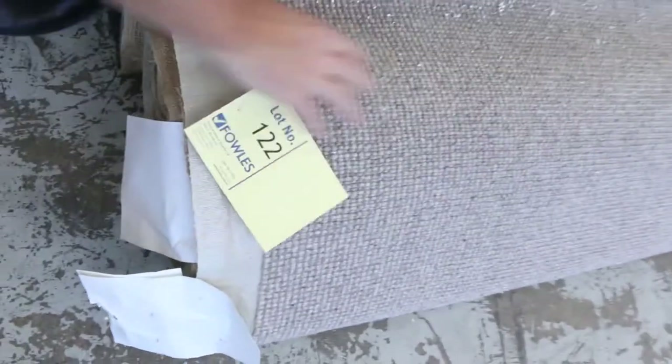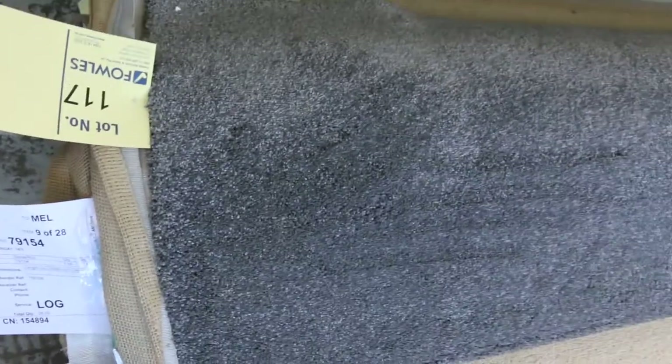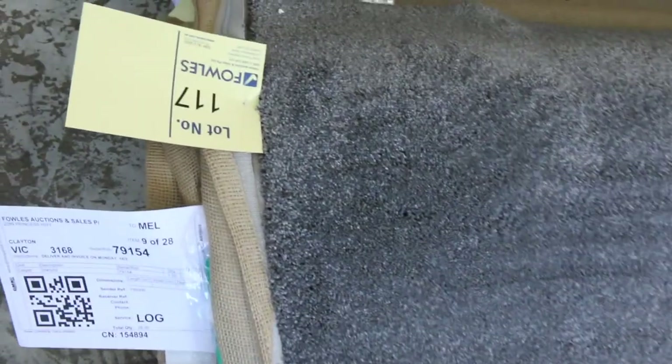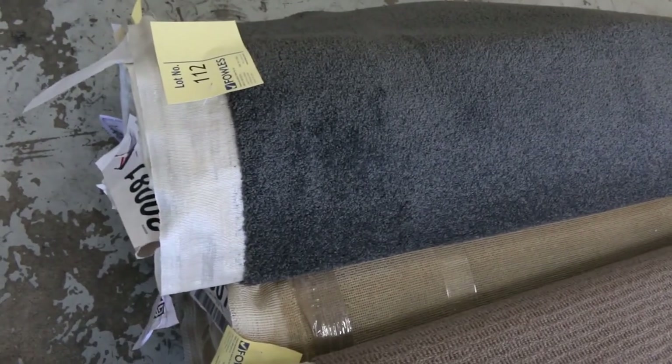We've got some nice wool loop piles there with a nice textured finish — always really popular. Wools generally sell for around $30 to $40. Lot number 170 is a really nice thick twist pile — solution dyed nylon, 10.4 metres, a lovely colour, up around $30 to $40 a metre. Normally retailing around $150 to $160, so you're saving hundreds of dollars a metre.